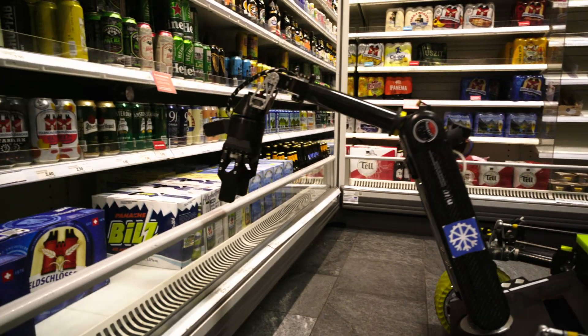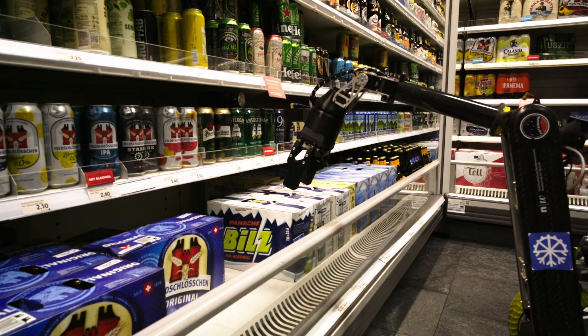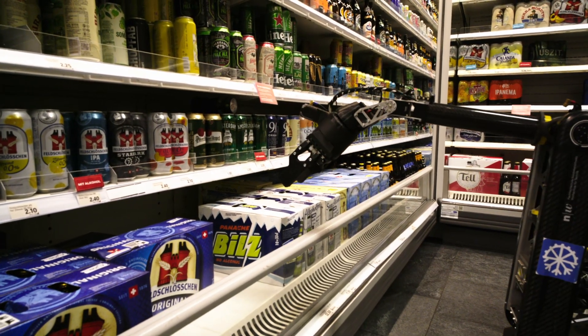After a long work day we need a refreshment — luckily our manipulator can reach the better beer at our local supermarket.